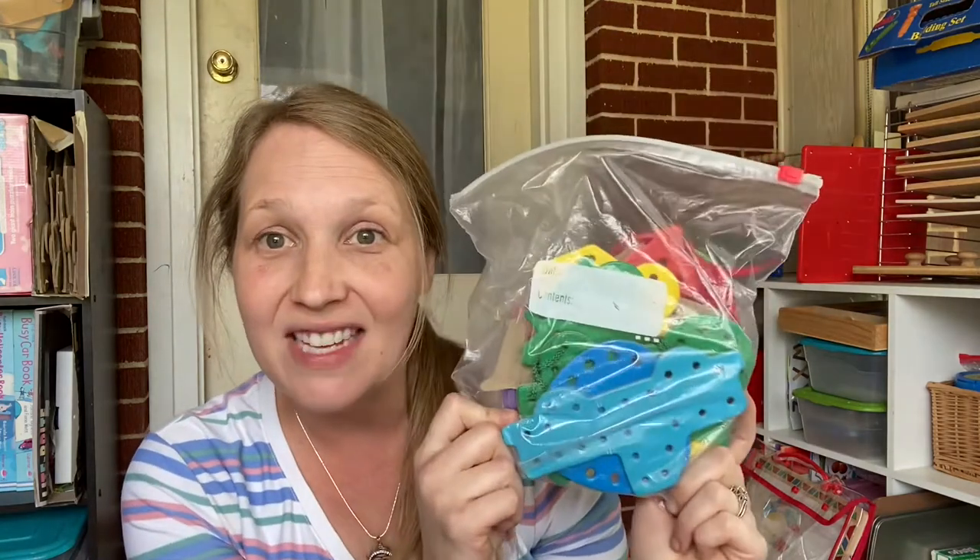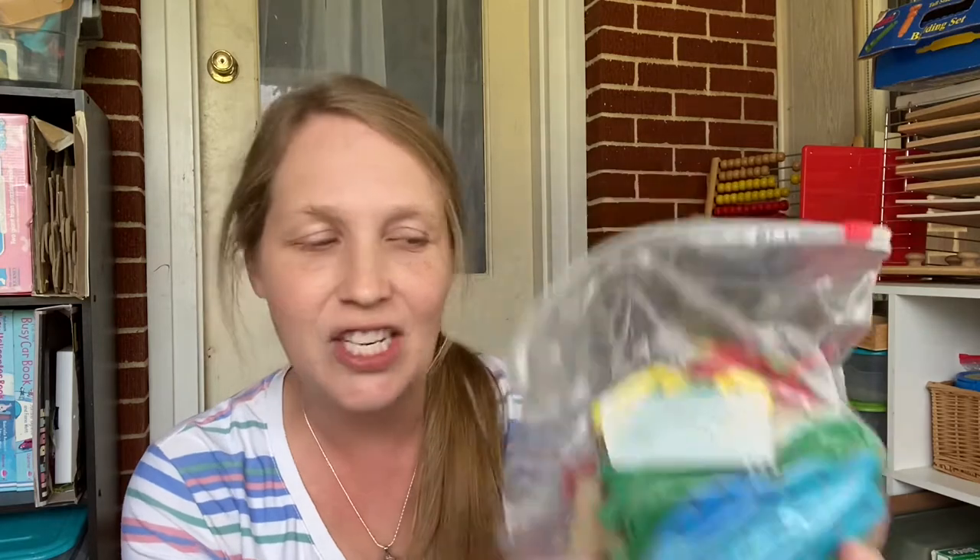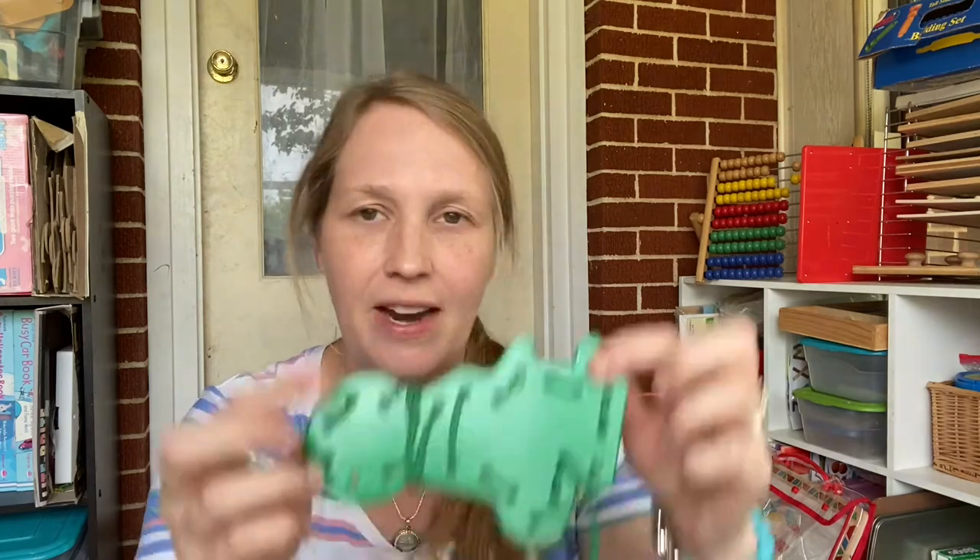Lacing cards — you can find these all the time at Dollar Tree or the dollar section. I wouldn't really recommend making your own because they need to be pretty sturdy. This one in particular is from Melissa and Doug, and you just get a shoestring. The idea is that they go all the way around, but they go all over the place and that's okay, because the idea is to keep their hands busy. There's all kinds of sets — you can find them everywhere. These are not meant to be things you're splurging on, just things to keep them busy.